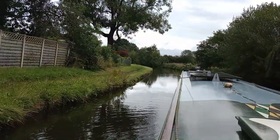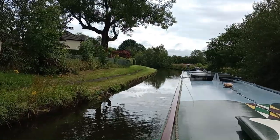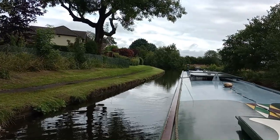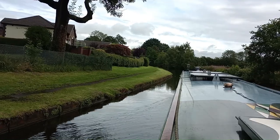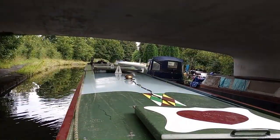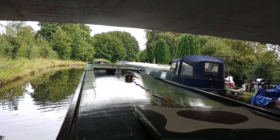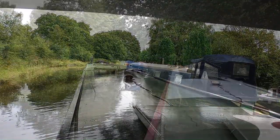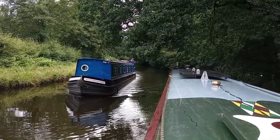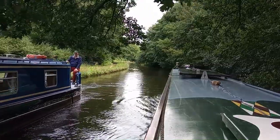I'm curious — there's a section here where the towpath and the surrounding bank have been mown just like Wimbledon. It genuinely looks like Wimbledon.